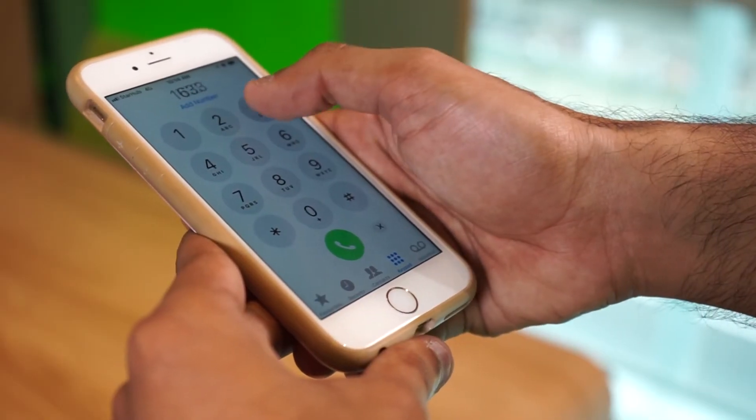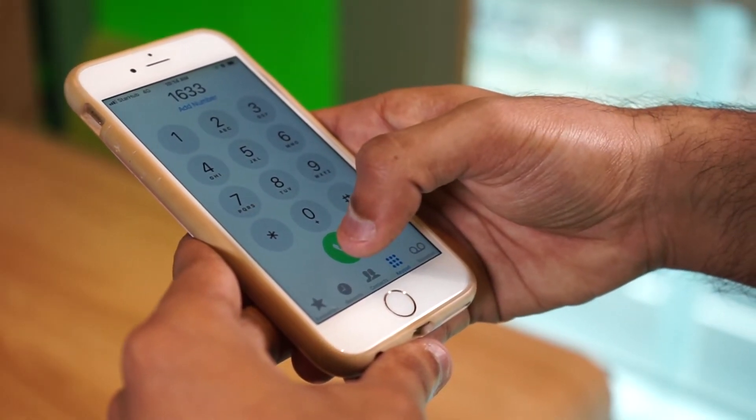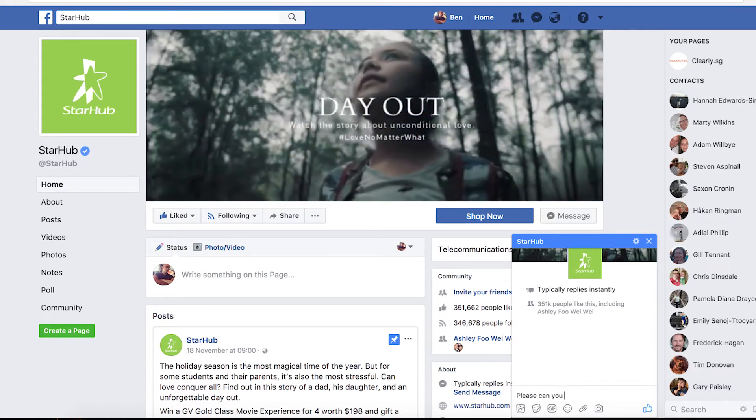So here's what you need to do if your phone goes missing. Firstly, don't panic. Okay, now that you're calm, call 1633 or private message us on Facebook so that we can suspend your mobile services as soon as possible.